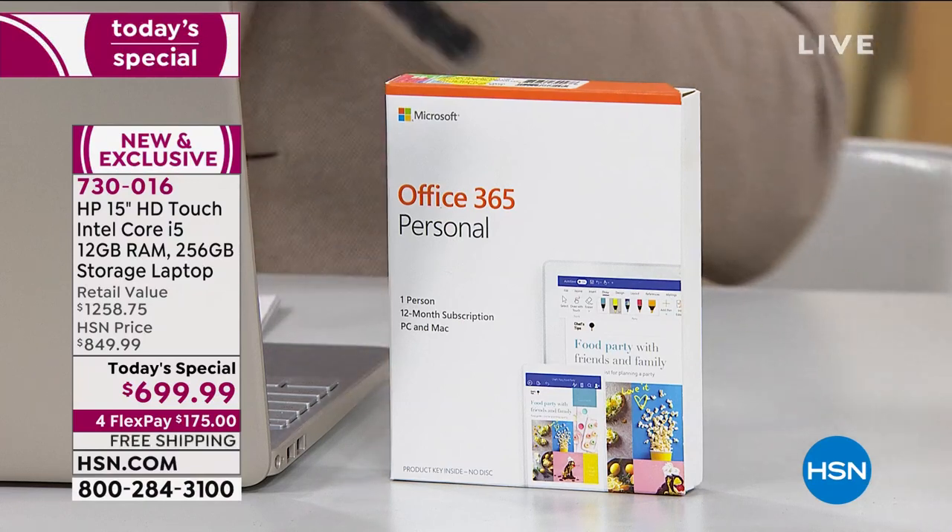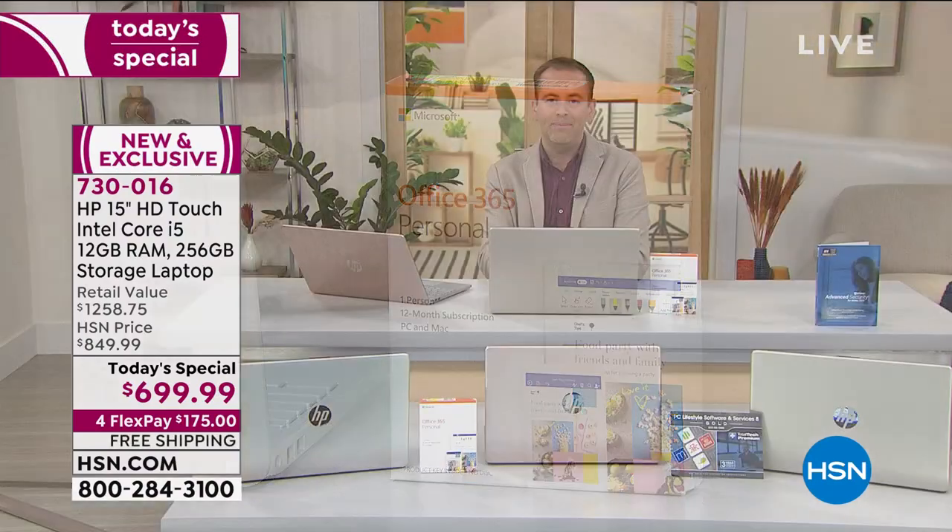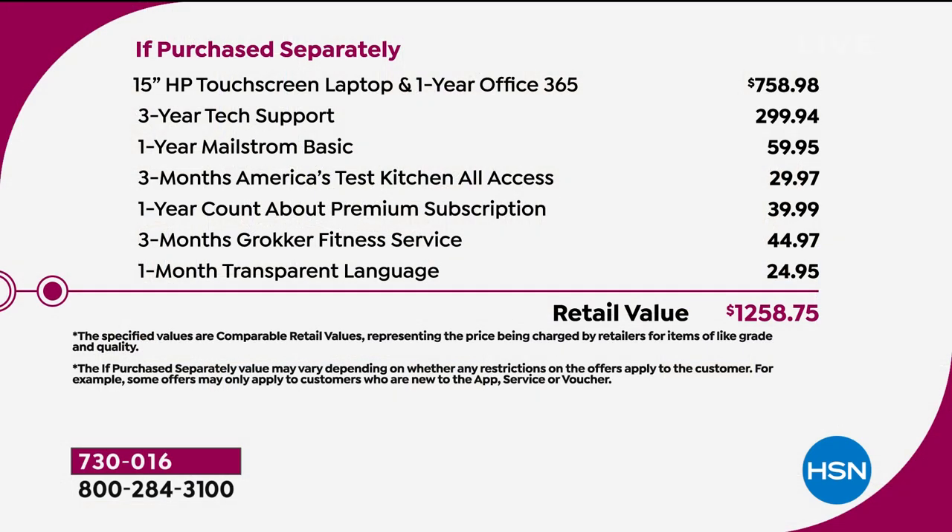It's a touch screen because it's one of the big reasons people will buy this tonight — a way to feel more in tune and have a more organic experience. When you break down everything that we have jammed into this offer, you get to an astonishing $1,258. Our price is $699.99. We're going to do four flexible payments so you get it home for $175.